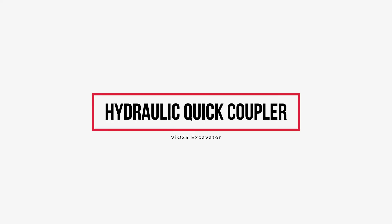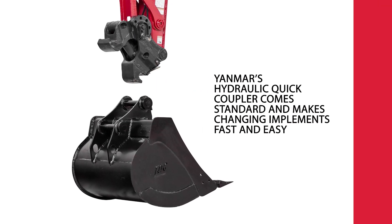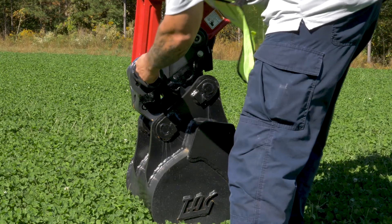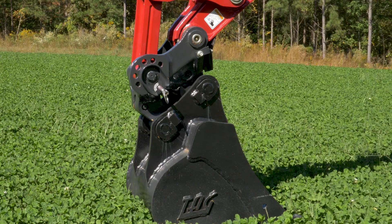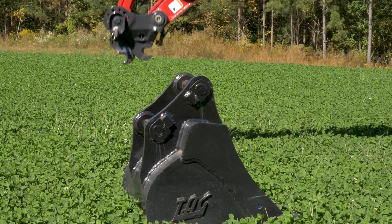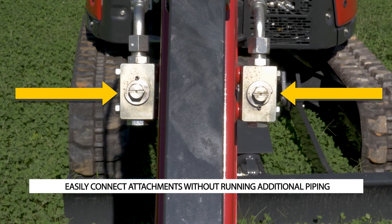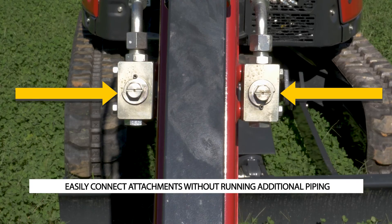Yanmar's Hydraulic Quick Coupler comes standard and makes changing implements fast and easy. With the exception of removing the safety lock pin, the entire operation is performed electronically while you're seated in the comfort of the cab. Just above the Quick Coupler, the stop valve assembly is also a valuable feature to easily connect attachments without running additional piping.